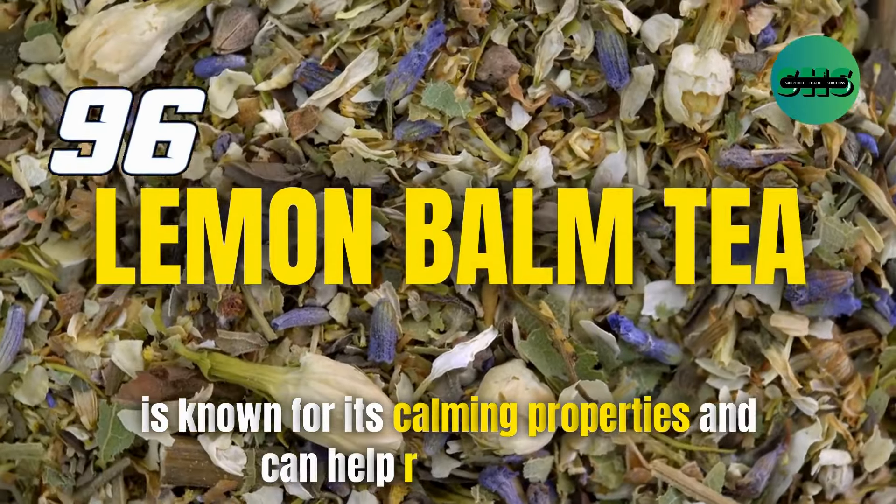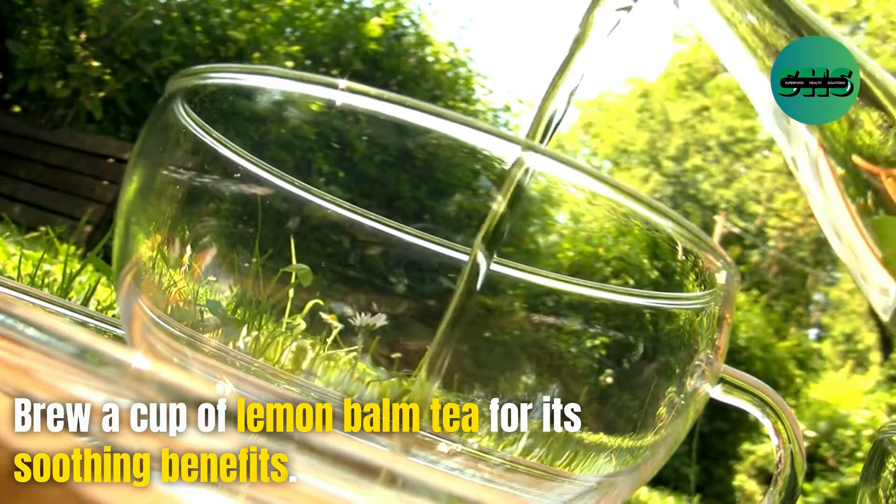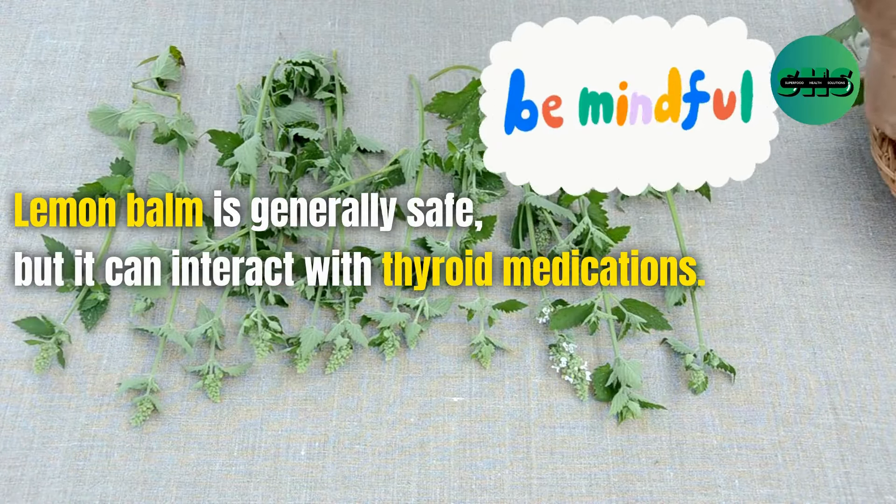96. Lemon balm tea is known for its calming properties and can help reduce anxiety. Brew a cup of lemon balm tea for its soothing benefits. Lemon balm is generally safe, but it can interact with thyroid medications.